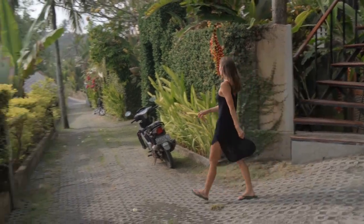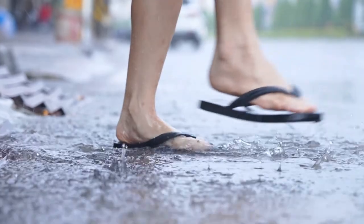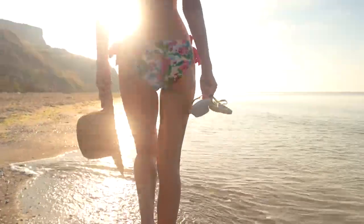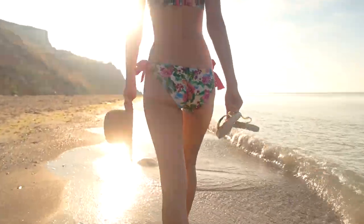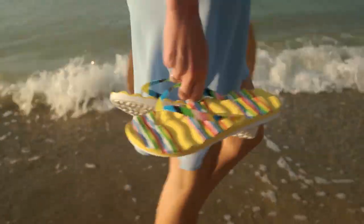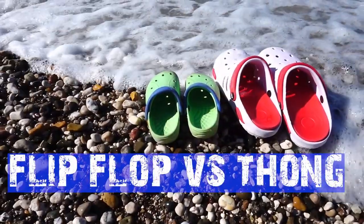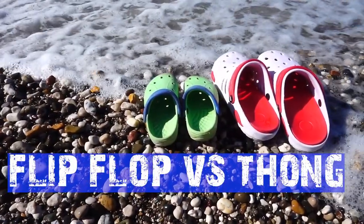People often wear thongs as casual shoes. They are made of a flat bottom with a Y-shaped strap that usually crosses between the first and second toe. When comparing flip-flops and thongs, both of their appearances are pretty much the same.